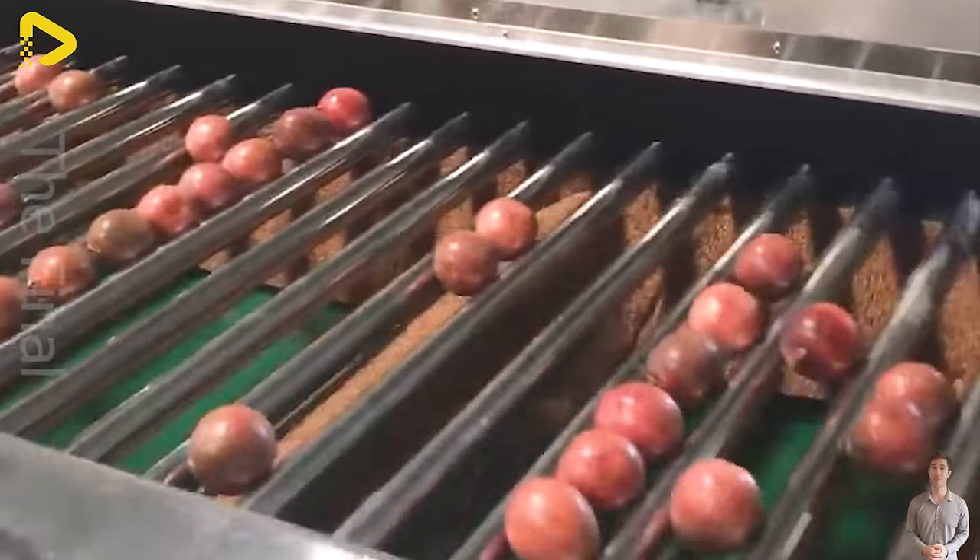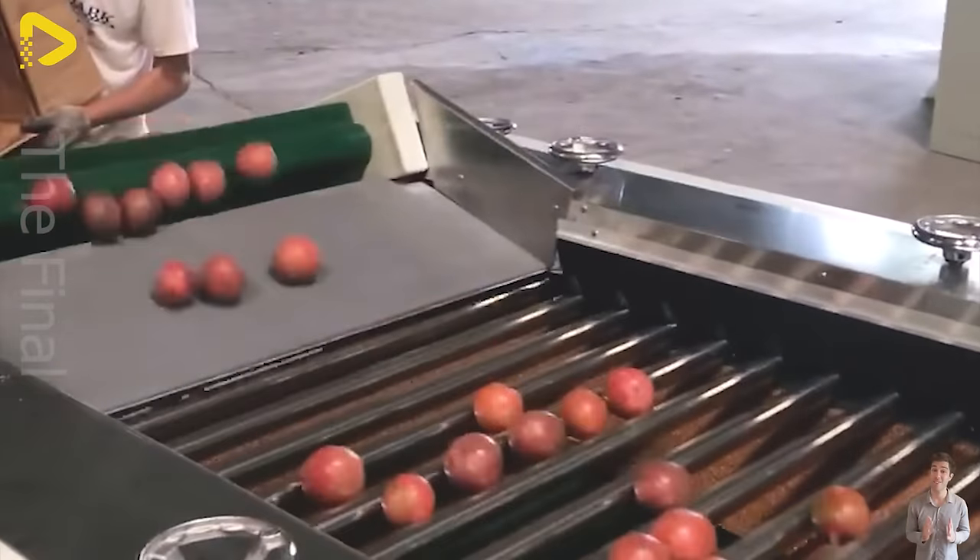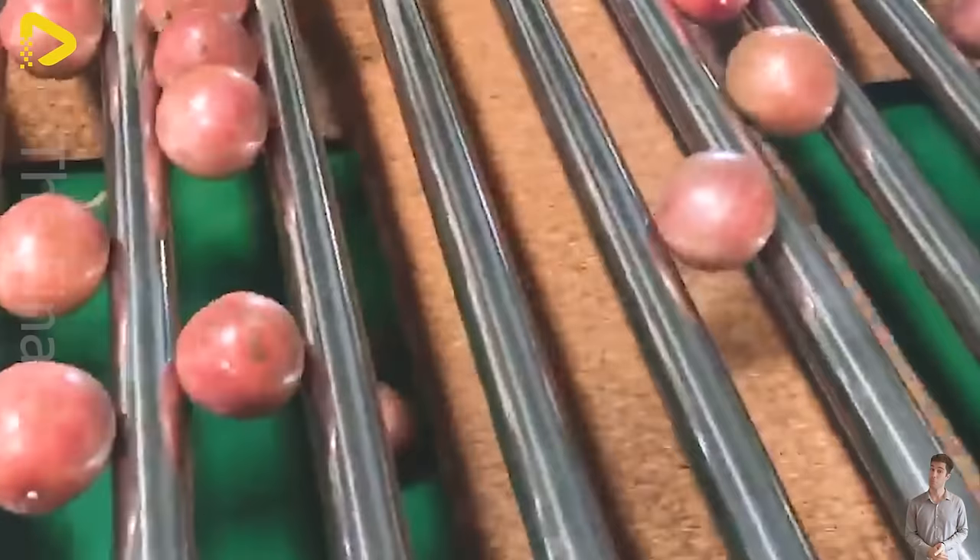The flexible lemon sorting and grading machine can operate either automatically or manually, depending on the scale of production and the specific requirements of the business.